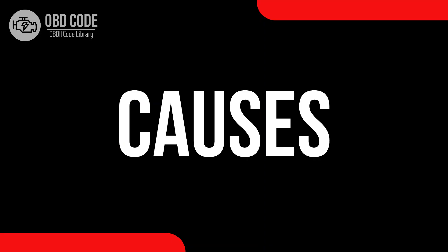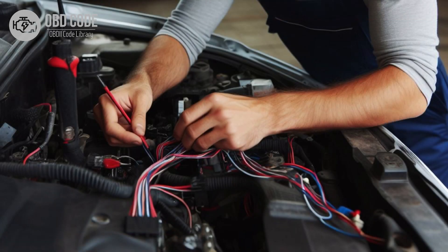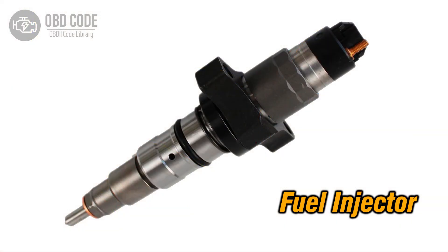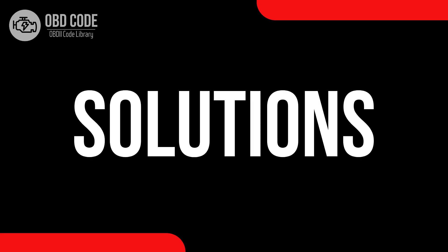Causes of code P0278: 1. Imbalance in the contribution of Cylinder 6 in a multi-cylinder engine. 2. Wiring issues in the circuit related to Cylinder 6. 3. Faulty fuel injector in Cylinder 6.